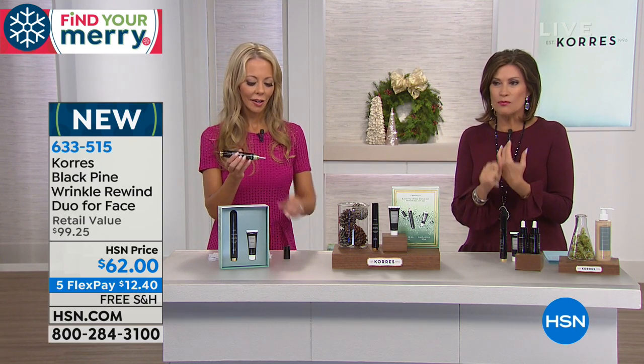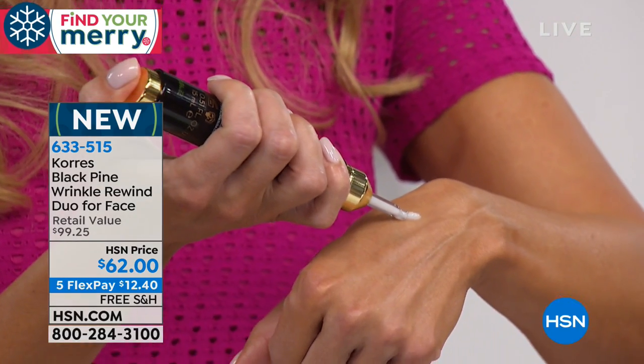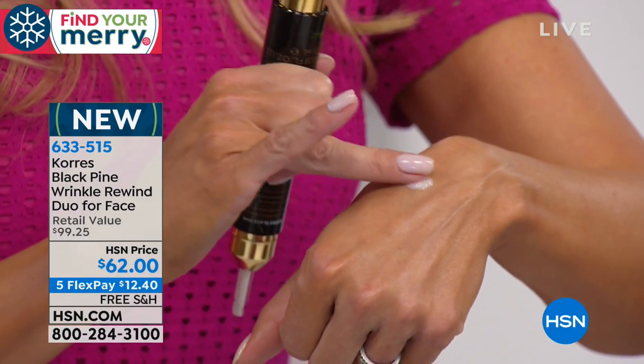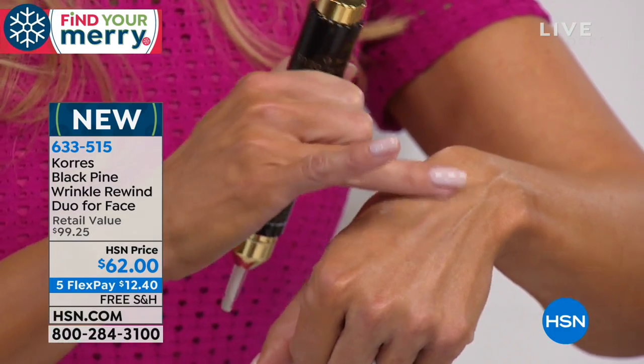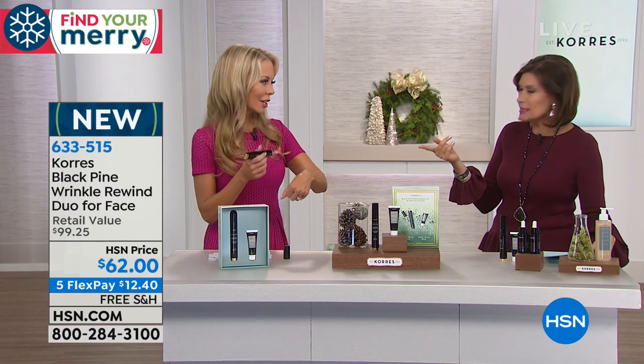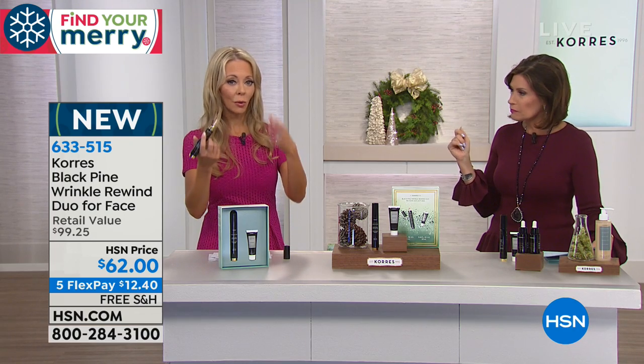What we're going to give you is the Wrinkle Rewind Duo for your face, priced at $62, five flex payments of $12.40. And what you're looking at right there is your firming — this is the super eye serum. Lena Kores has an issue with hooding.